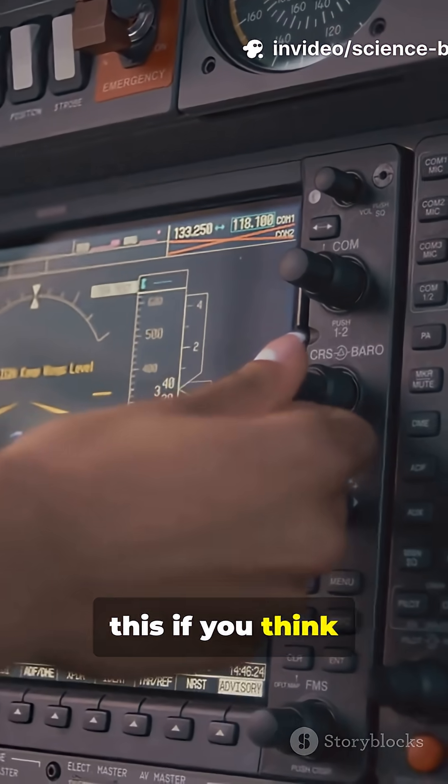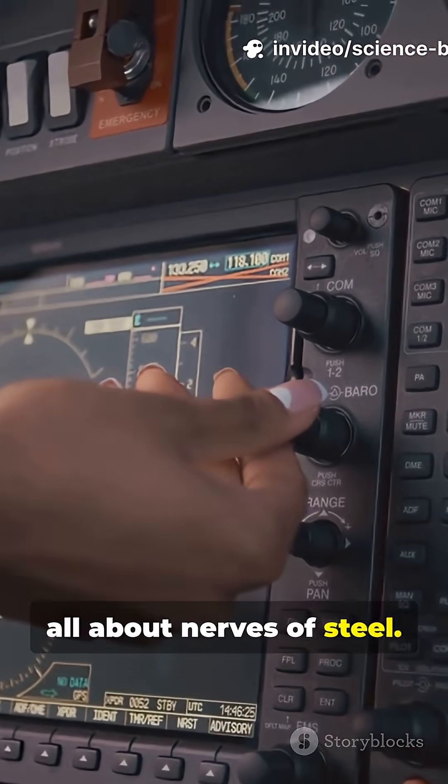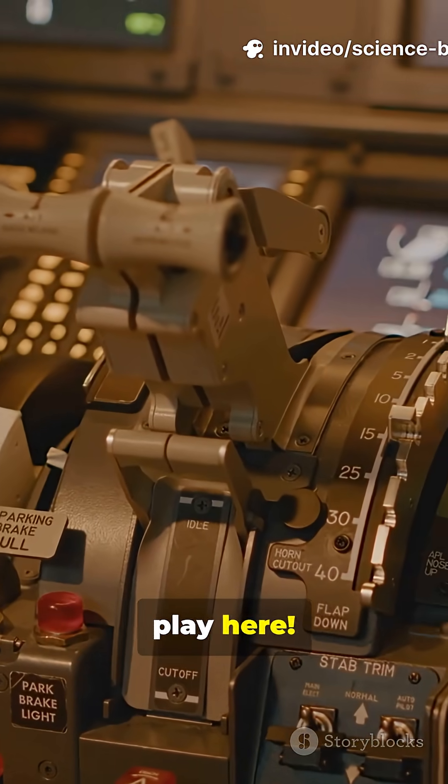You need to watch this if you think carrier landings are all about nerves of steel. There's a wild amount of physics at play here. Let's break it down.